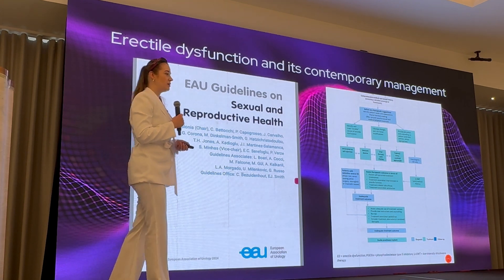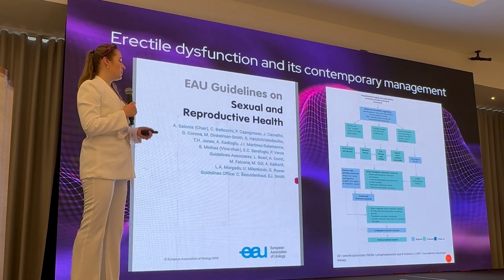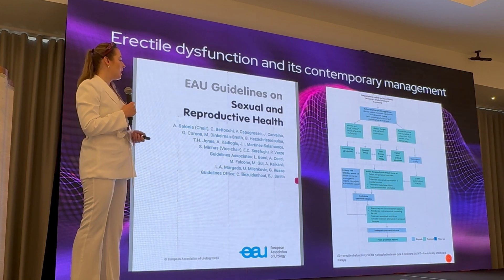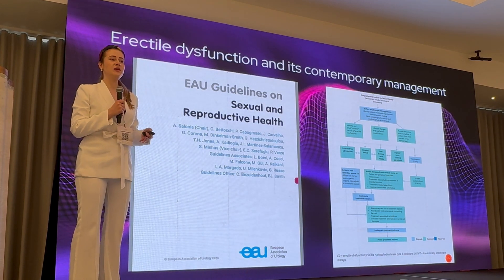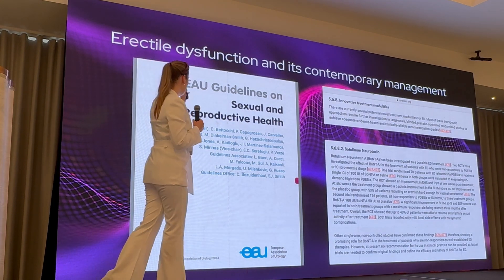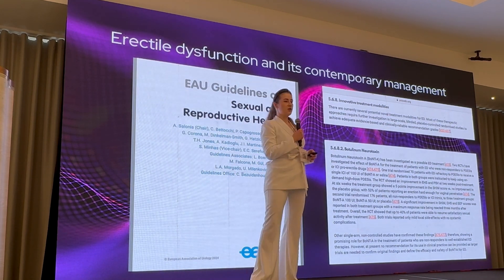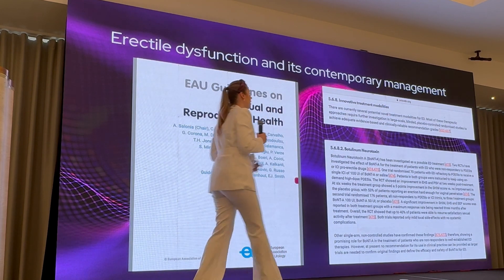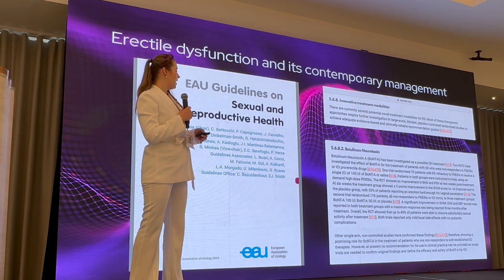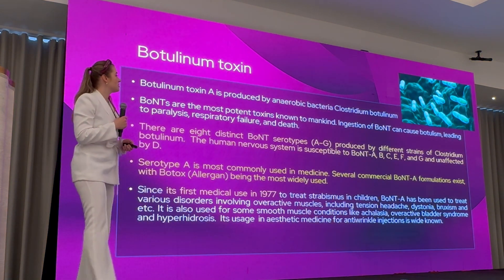As was mentioned regarding PRP and stem cell therapy, botulinum toxin is not included in the standard management of erectile dysfunction according to the European Association of Urology or American Association of Urology guidelines. However, in the EAU guidelines it is mentioned under innovative treatment modalities, and some of the most well-known studies of botulinum neurotoxin use in erectile dysfunction patients are referenced there.